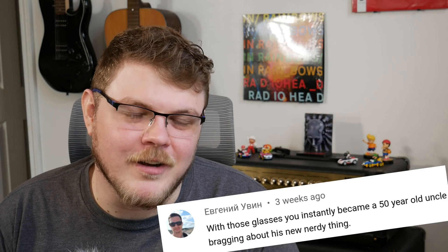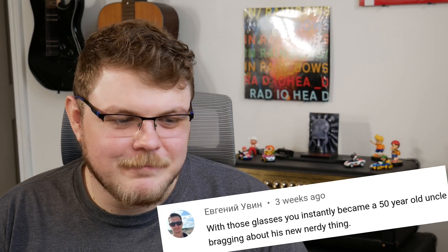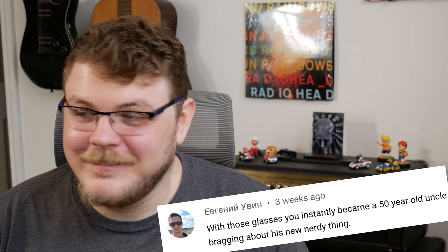Hey everybody, it's your friend and your guy and your favorite nerdy 50-year-old uncle Gardner. Today we're going to talk about the SolarWinds hack and how the open source community is dealing with it, the repercussions of it, the ripple effects, because it was kind of a big deal.